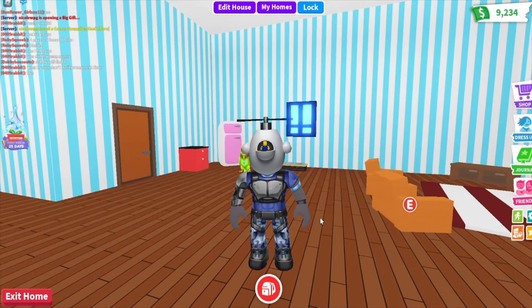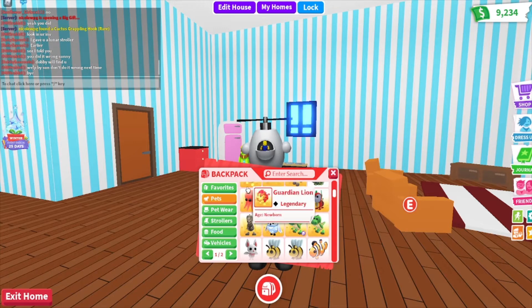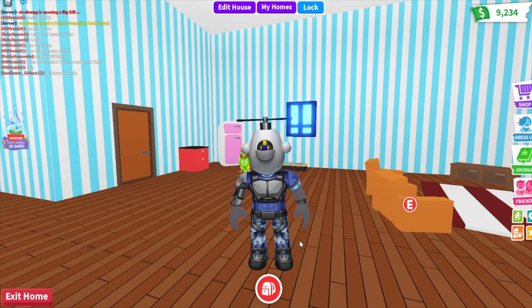Hey guys, Ethan here. Originally I was going to show you guys what was in the next door for day 11, but when I did the recording for it to open, I realized my mic was accidentally muted, so basically it's going to be mute for all of that.